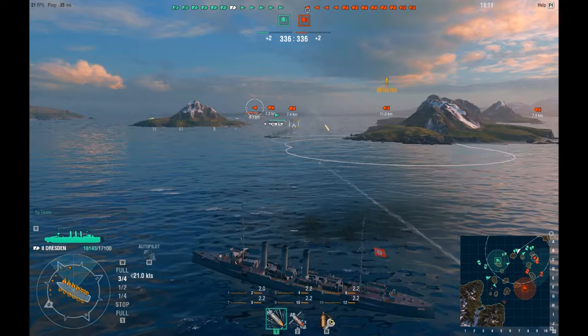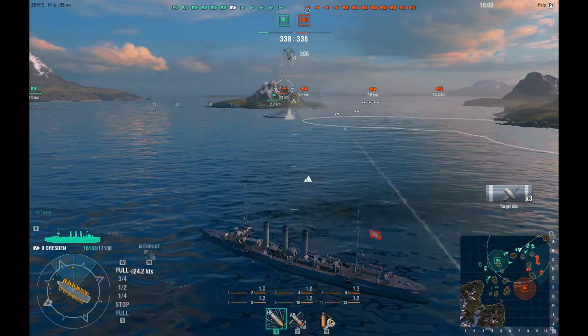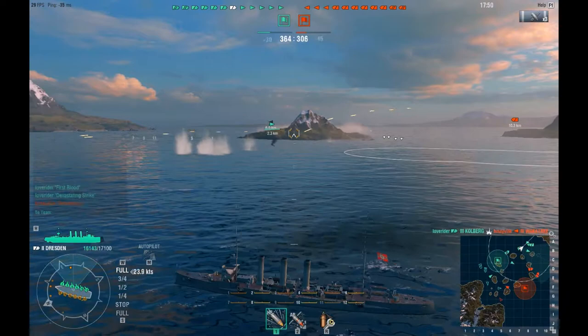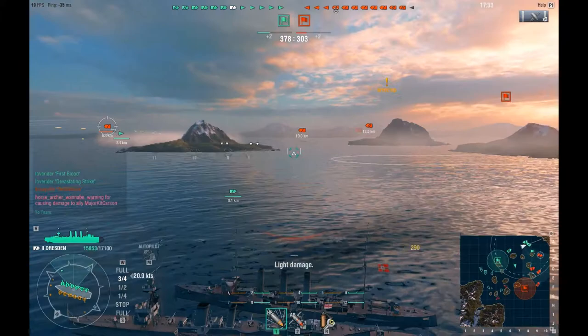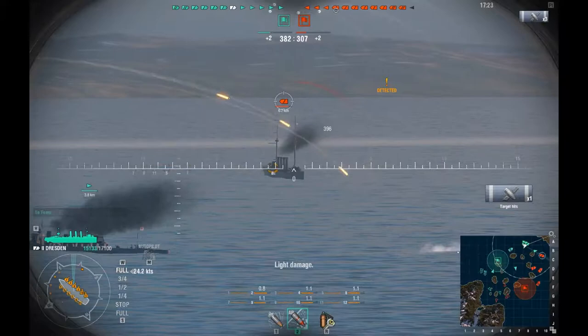That destroyer in front of me just popped a smoke screen trying to lay down some cover for himself, and hopefully to provide cover for the guys behind me as well. We managed to score three hits so far — nothing else major, but it's still early in the game. We're going to hang around here for a bit and see what other enemy ships we can score some hits on. Watch out — that's way too close. That's one thing you want to be careful of: getting too close to other ships on your team, otherwise you run the potential of having a friendly fire incident happen.